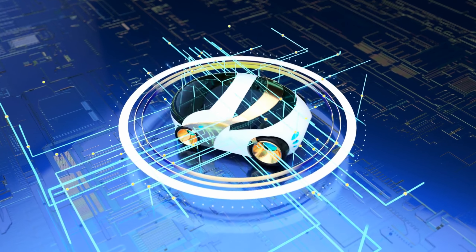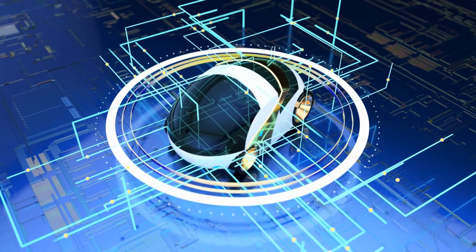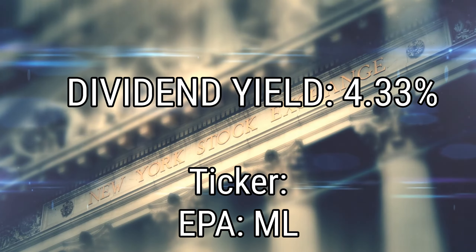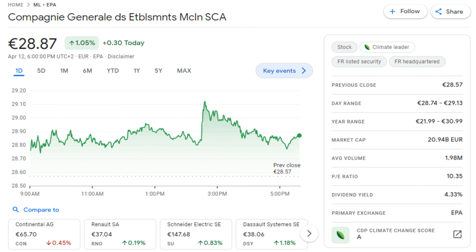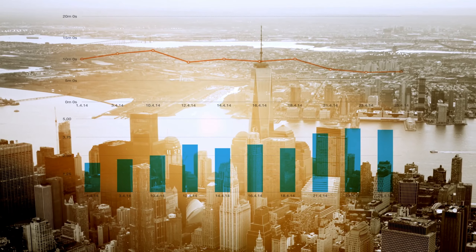Michelin provides tires for a diverse range of vehicles, from space shuttles and aircraft to automobiles, heavy equipment, motorcycles, and even bicycles. In recent years, Michelin has expanded its commitment to sustainability by increasing the use of renewable and recycled materials in its tires, and has been actively involved in the development of electric and autonomous vehicle technology. Currently, Michelin has a dividend yield of 4.33 percent.